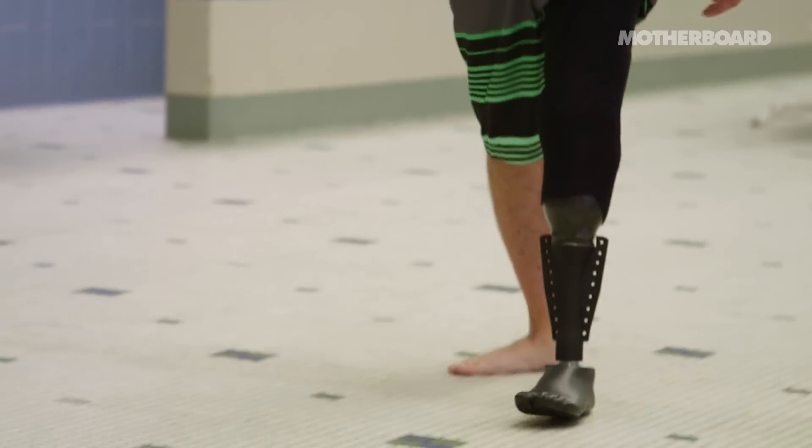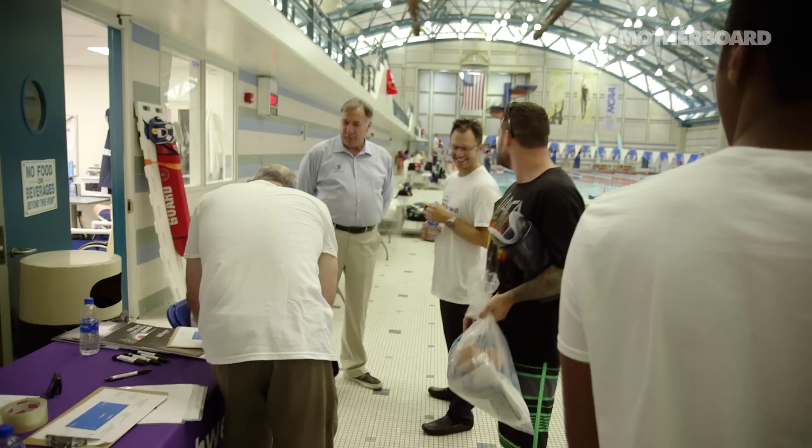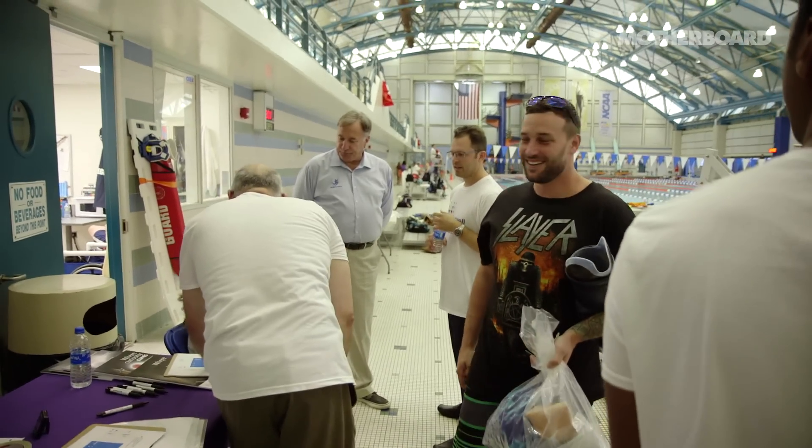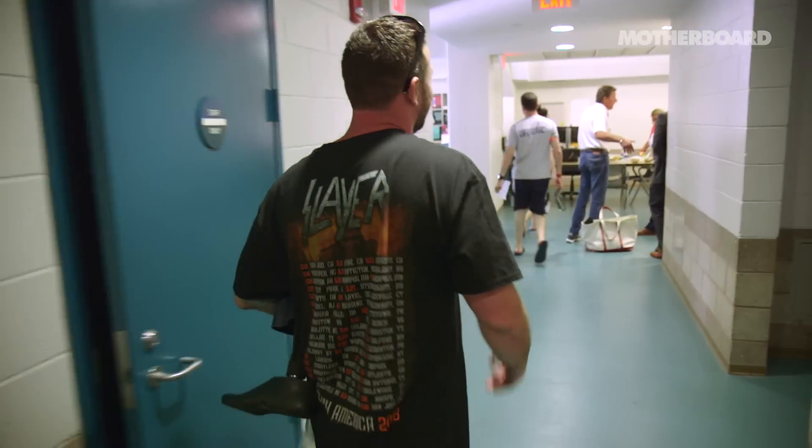Earlier, before I swam with no prosthetic, I was turning and tumbling — I couldn't control it, I couldn't stay balanced. And then when I got in with the fin, it was a whole different story. It's like being a kid in Toys R Us: there's all these different legs on the shelves and you get to pick out which one fits you best.